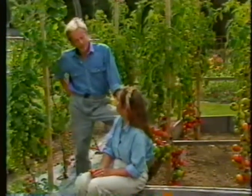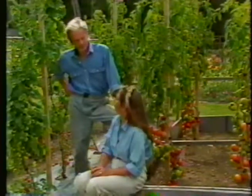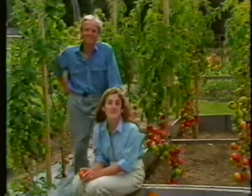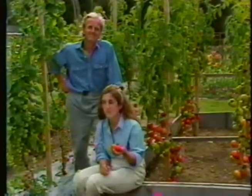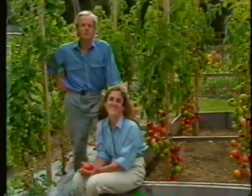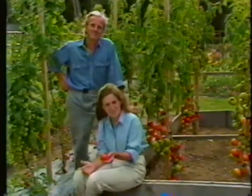Barbara, what's the most popular American home garden vegetable according to the polls? Tomatoes. No. Well, what is it then? Tomatoes. Well, there's one thing we can all agree on — nothing quite compares to fresh, vine-ripened, tasty tomatoes from your own garden. I'm Barbara Damron. And I'm Elliot Coleman. Stay with us for the next half hour and we'll try and teach you all we know about growing tomatoes on Gardening Naturally.